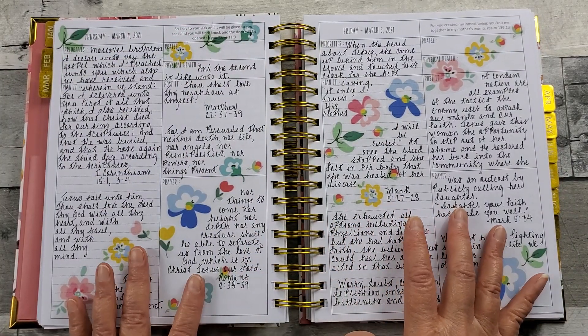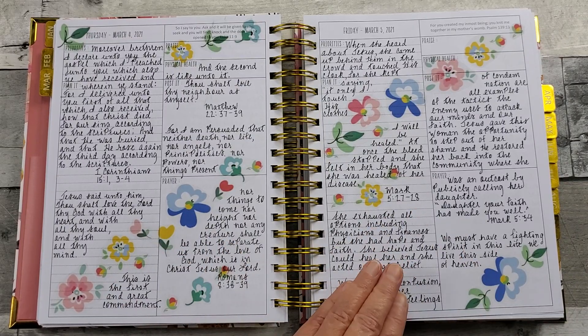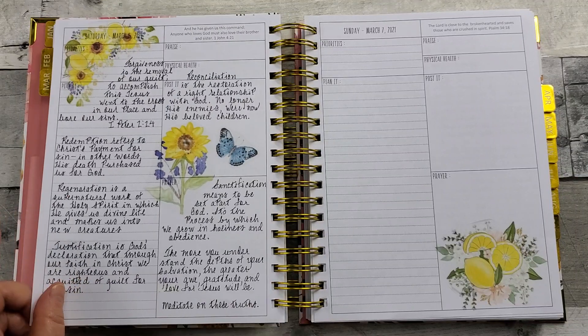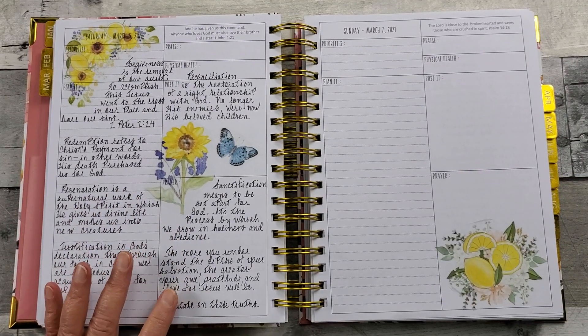Again, in my search, if I trip upon this, I will definitely share it in our Facebook group. This, too, was one of the free printables — I've done a previous spread on this.